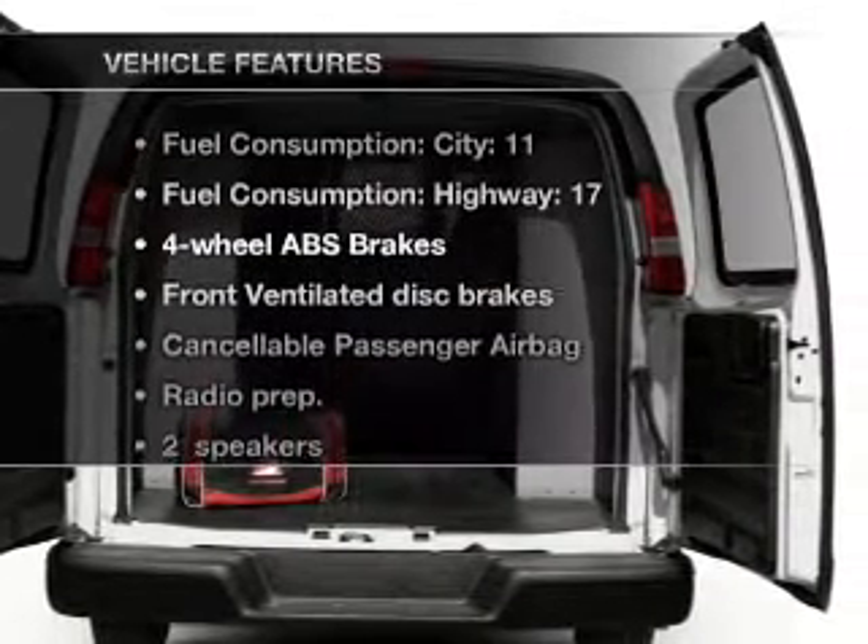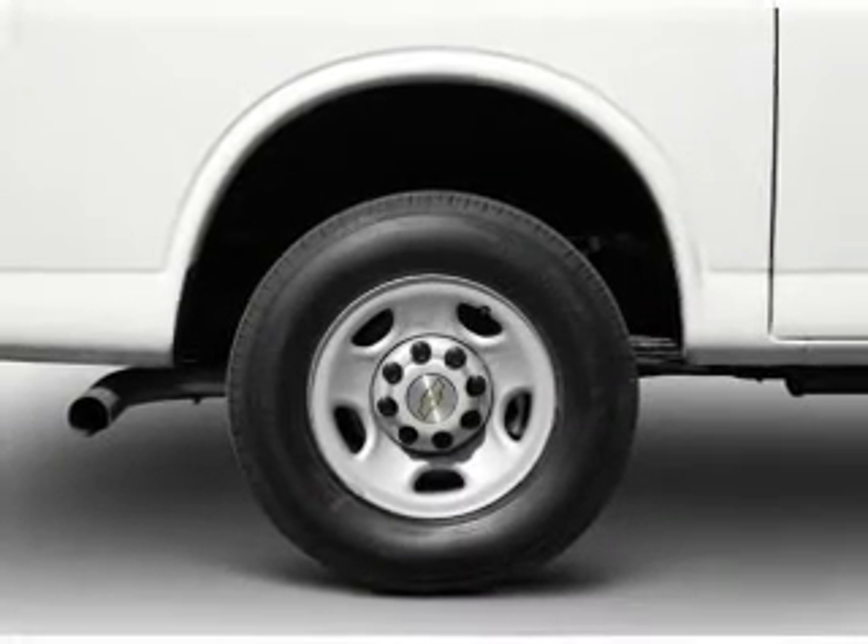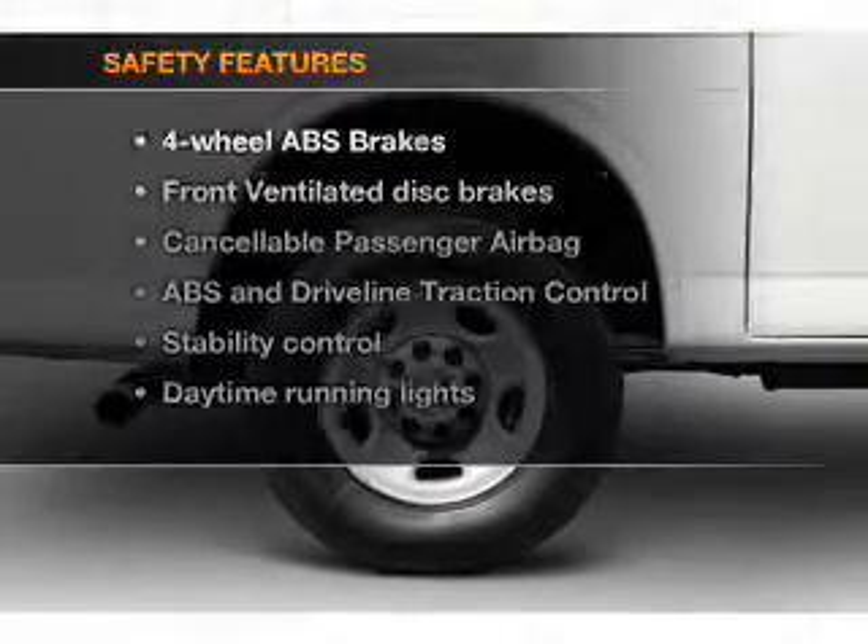Plus, enjoy these notable features that are included in this vehicle: air conditioning and power steering.